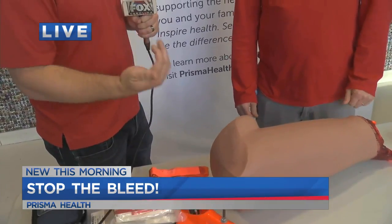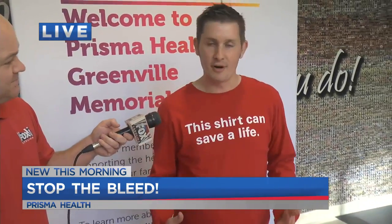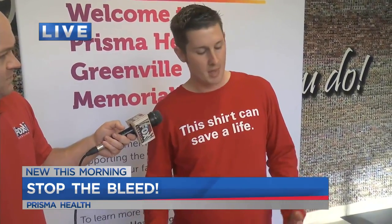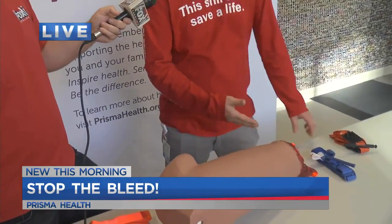If you want to show how it works — what can someone do to save a life? First thing, you want to be safe. You can't help anybody if you're hurt yourself. You want to recognize life-threatening bleeding. Tourniquets aren't for every injury — it's for arterial bleeding, bright spurting blood, large pools of blood. The first thing you're going to do is go two or three inches above the wound.